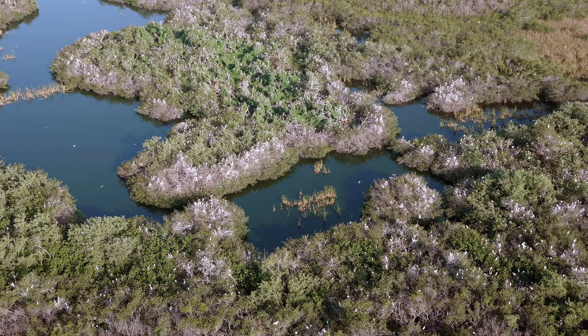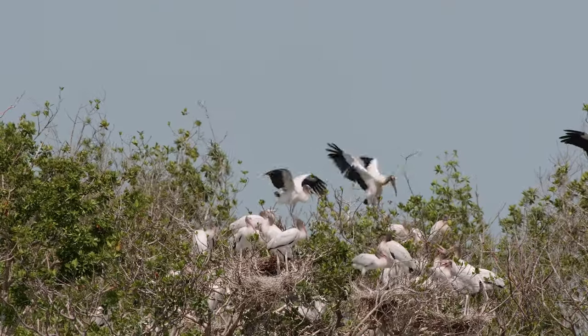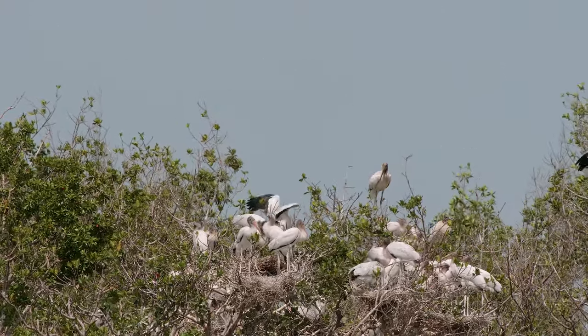Two wood storks perch atop group nests with a dozen other birds, flapping their wings and revealing the black plumage along each side. There were wood storks, rosy spoonbills, gray egrets, snowy egrets, white ibis, little blue herons, and tricolored herons.